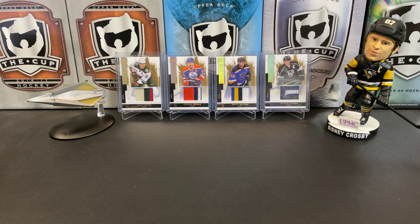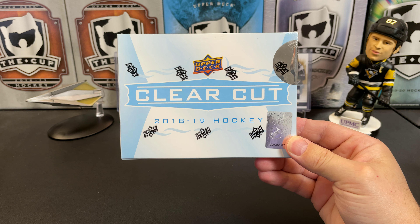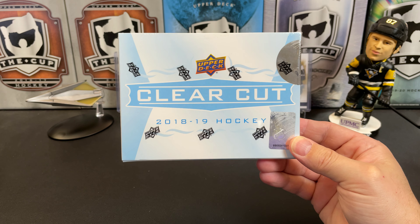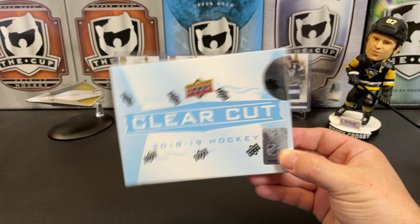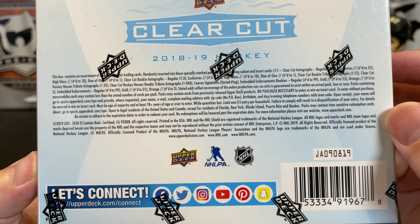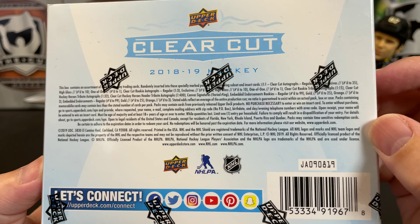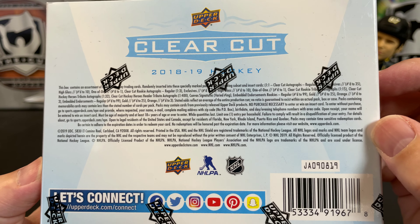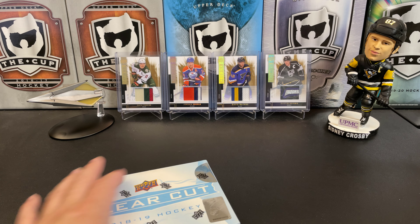It's a great day for hockey cards and today we're going to take a look at 2018-19 Upper Deck Clear Cut hockey. I picked this up a little while ago when it was on sale for 60 bucks. You get one card in here usually, unless you get a redemption, and because of that it's a very hit or miss product.